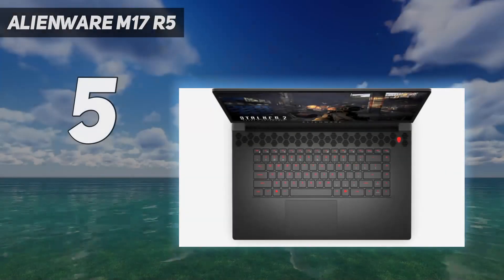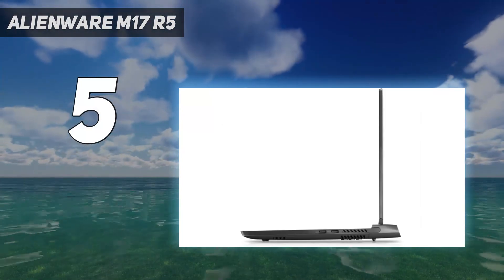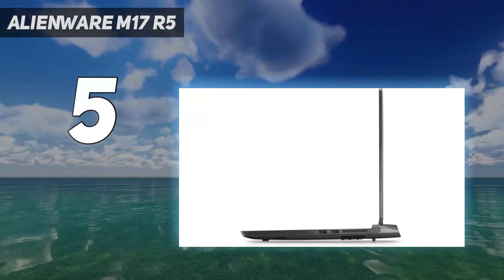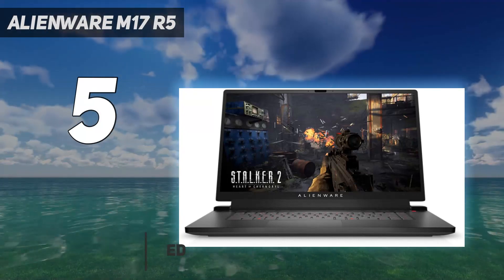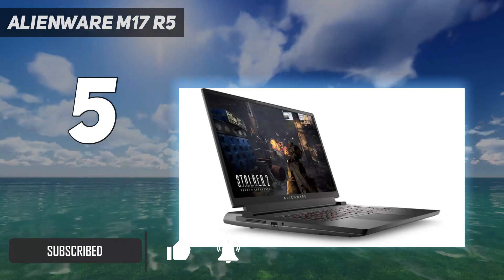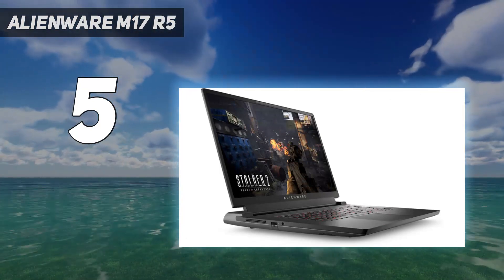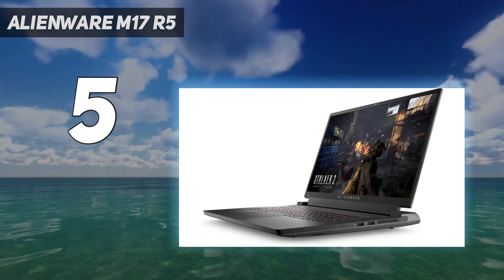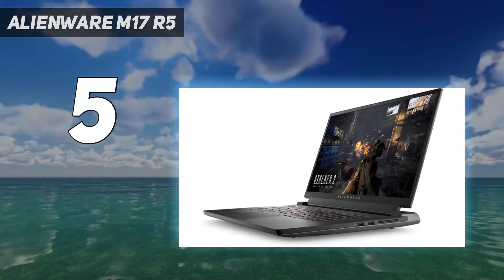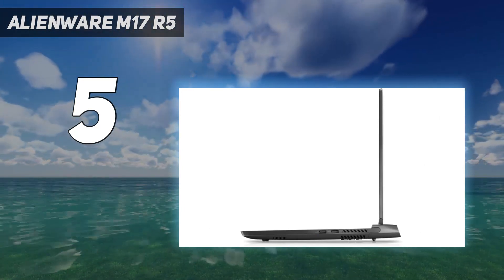Starting at number 5: the Alienware M17 R5. For a programming laptop with a large screen, the Alienware M17 R5 AMD Advantage is hard to beat. When we tested out the machine, we found it to be a beast of a laptop for gamers, and that means it has all the top-end specs you need to code without performance issues. In our benchmark tests, we quickly discovered the device sliced through almost everything we threw at it, and its high-resolution screen looked magnificent while doing it.